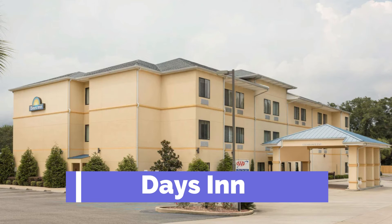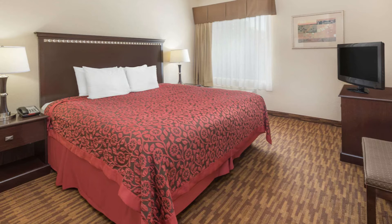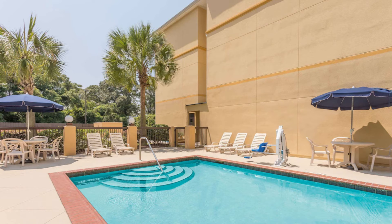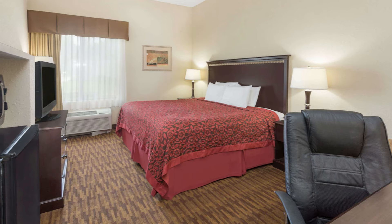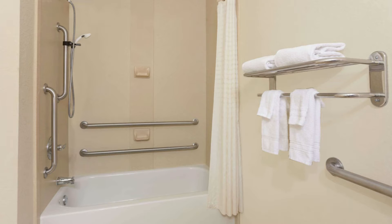The third closest is the Days Inn. This 2.5 star hotel is 5.58 miles from the airport. They have a rating of 3.6 out of 5, which is considered good. A base price of $180. They offer free breakfast, free parking, and free Wi-Fi. They have an outdoor pool and a gym.